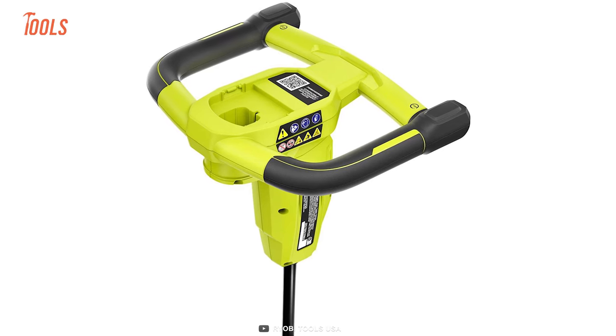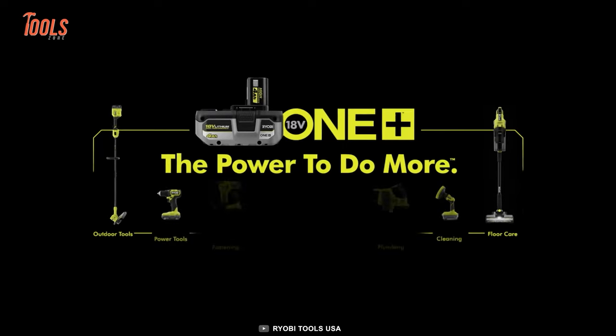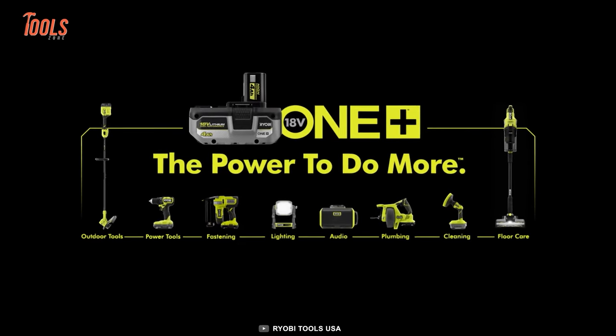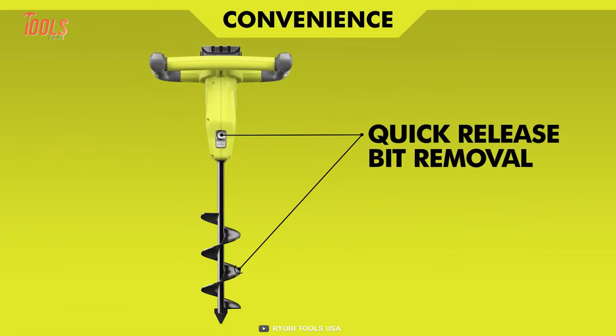What really sets this auger apart is the over-mold handle, which keeps your hands comfortable and reduces vibrations. And the best part — it's part of the RYOBI 18-volt 1+ system, so you can expand your collection of cordless tools without having to worry about buying more batteries.